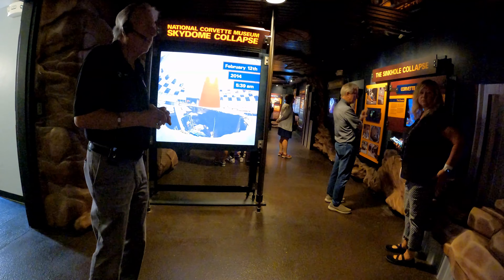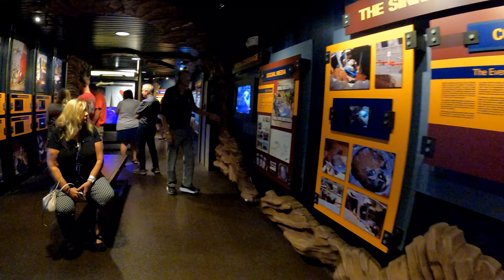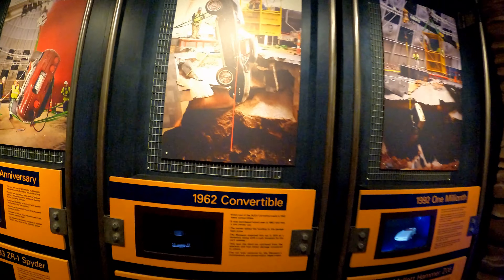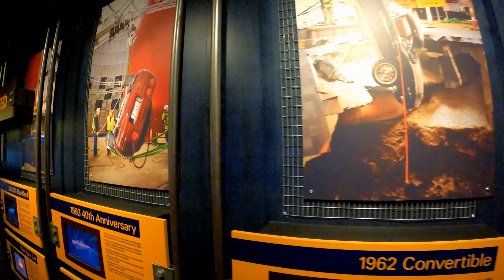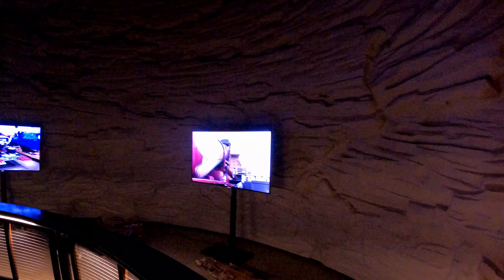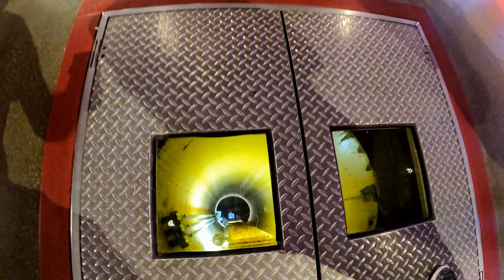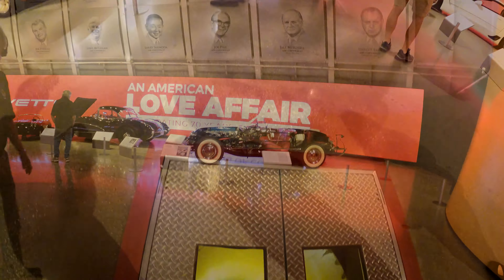In February of 2014, a disaster struck when a sinkhole opened up under the floor of the skydome of the museum, which caused the floor to collapse. You can see some of the pictures of that in our video. Eight rare and one-of-a-kind Corvettes fell into the sinkhole along with some of the exhibits, causing serious damage. The Corvettes were valued at about a million dollars. Between March 3rd and March 6th, they were able to get five of the Corvettes out, and after they stabilized the rest of the building, they got the rest out. They have a little peephole here where you can see down to the bottom of the sinkhole — it's about 40 feet down.